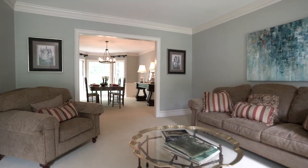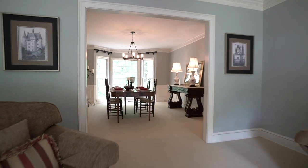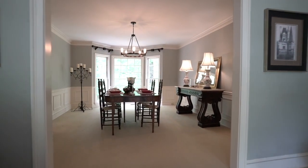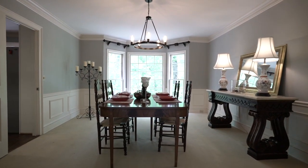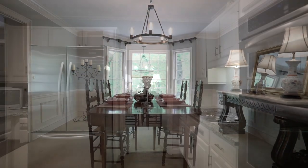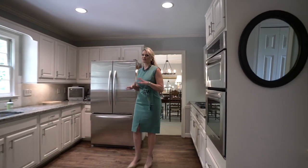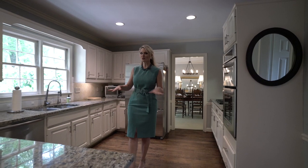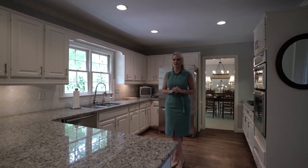Behind me we have our formal living room. It flows directly into the dining room, and what's magnificent is that it has views of the canopies of trees of the National Forest. Coming from that massive dining room, you'll notice throughout this first floor we have hardwood floors, except for the formal living and dining room, just to give a little cozy feature.